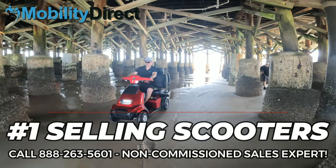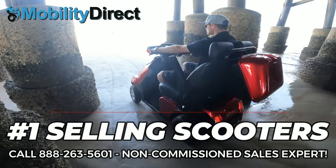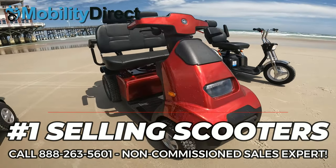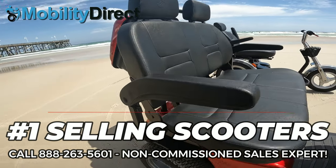Are you looking for a dependable name-brand mobility scooter backed by an industry-leading warranty? If so, Mobility Direct has you covered. Pride Mobility and Afikim are the most well-known brands in the industry.